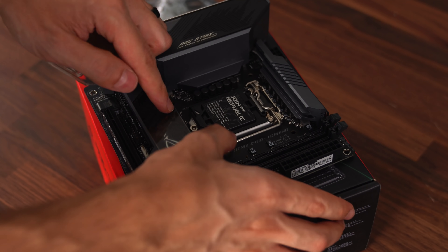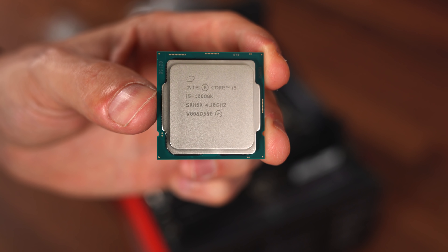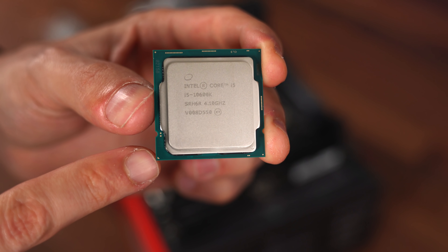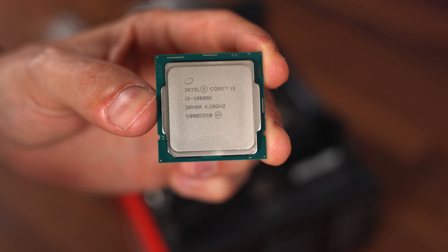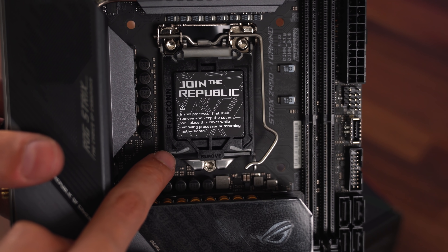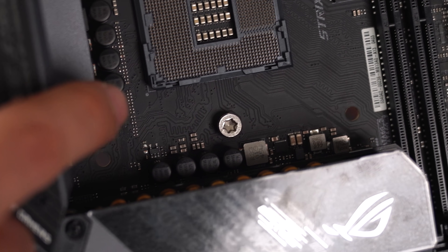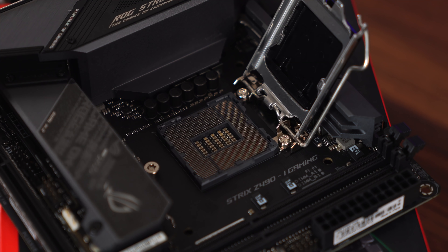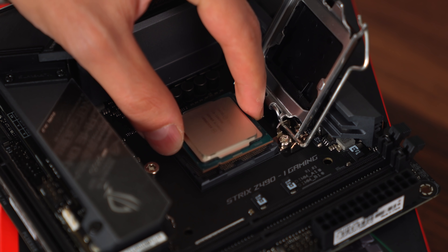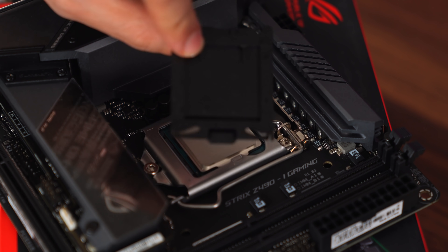Next step is to pop the CPU into the socket. Every CPU has a gold triangle — for this one it's on the bottom right, very tiny but visible if you look closely. We're going to match the orientation of that triangle to the triangle on the CPU cover, which is labeled on the bottom left. When you pop the cover open you'll see a small circle where the triangle goes. Grab the CPU by its sides, gently lower it while aligning the triangles, let it fall in place without touching the surface, then lower down the cover — and the black plastic will pop right off.